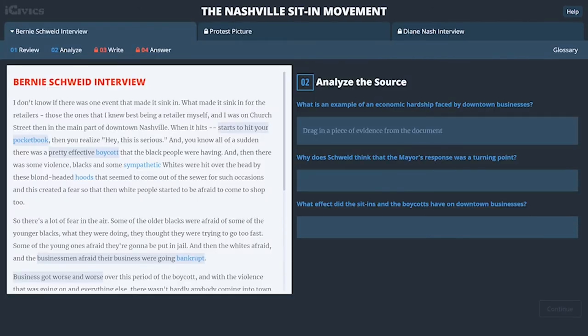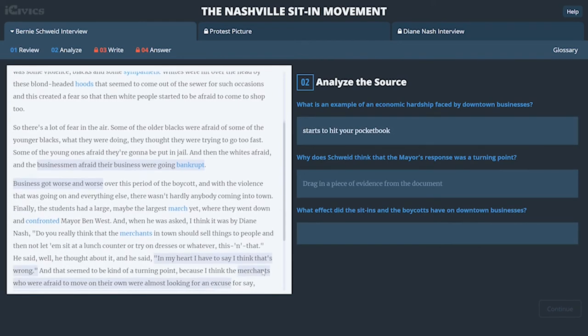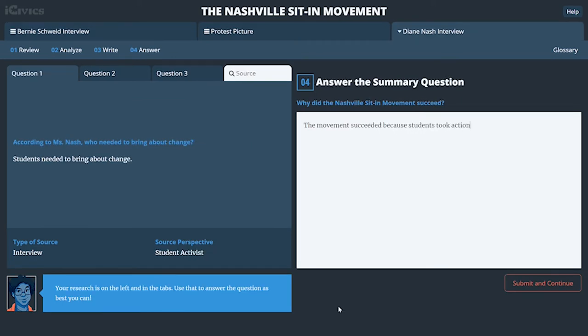For each source, students review the purpose and perspective, analyze highlighted text as evidence, write that information in their own words, and answer a summary question that is related to the big question for that module.